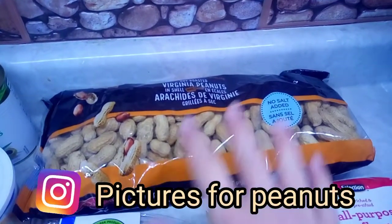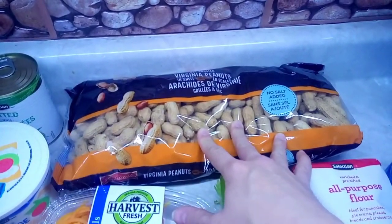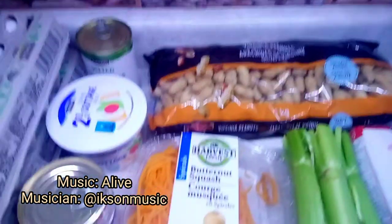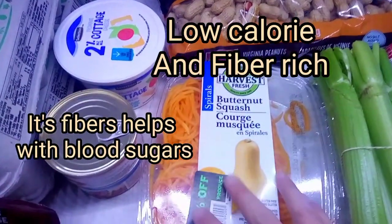I got a big bag of unsalted peanuts — those are for my chipmunks, squirrels, and birds. Butternut squash — this is already spiraled and ready to go, you just have to cook it up.